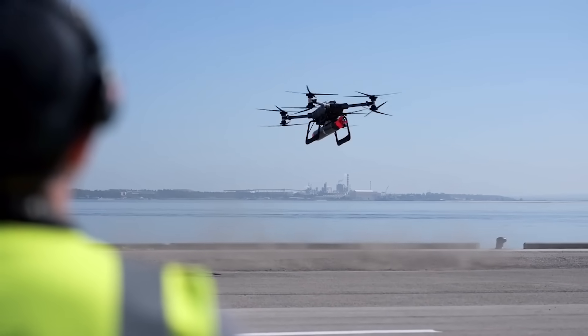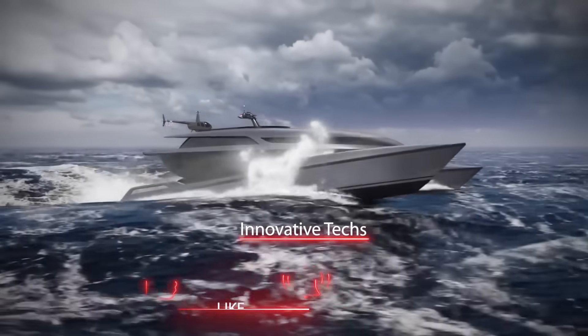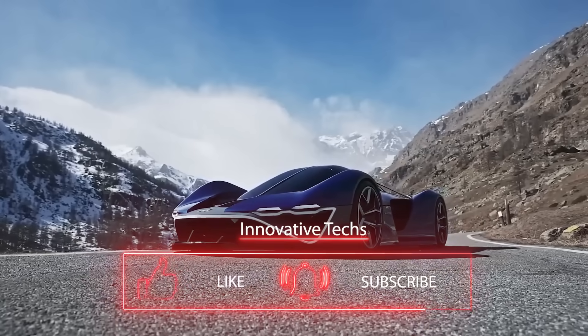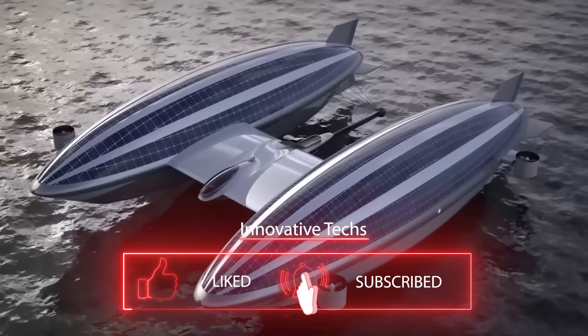Which invention has impressed you the most? Share your thoughts in the comments and don't forget to subscribe to our channel. There's a lot more fascinating information from the world of science and technology ahead.